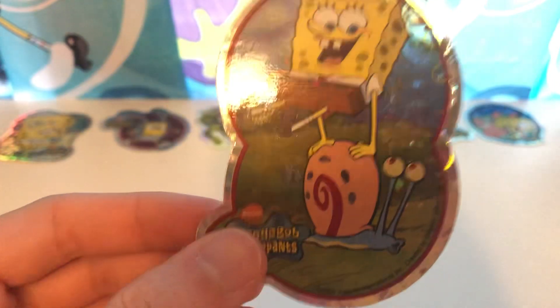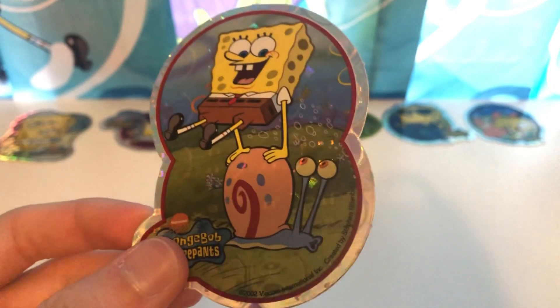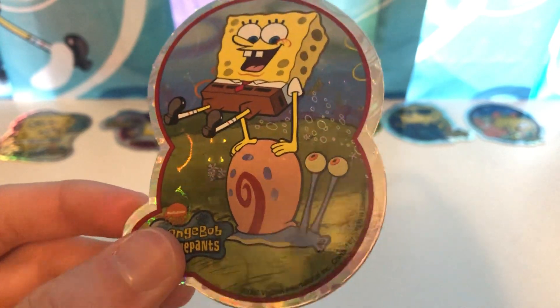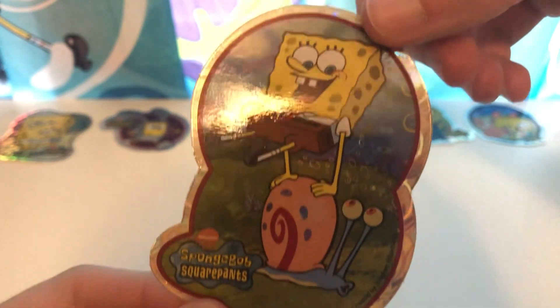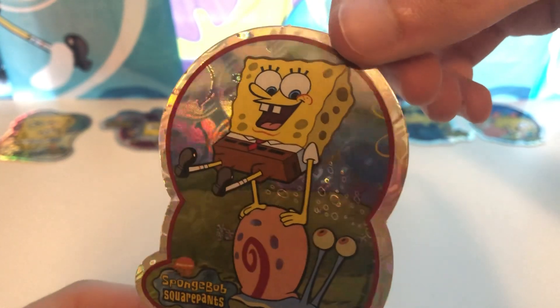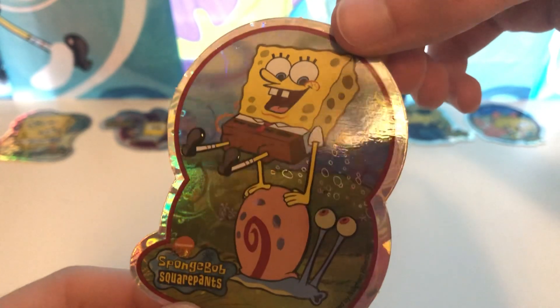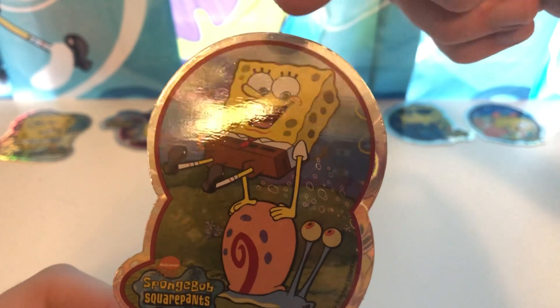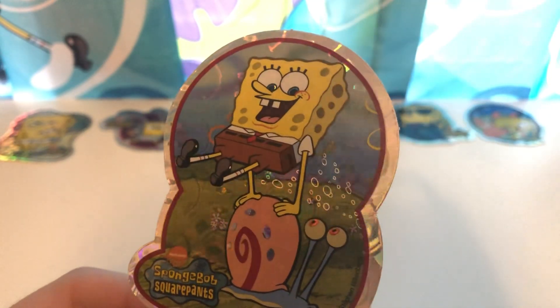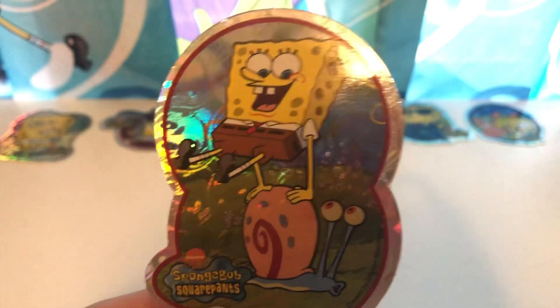Next, we got Gary in this one, and SpongeBob of course. You can see SpongeBob jumping over Gary, and Gary looks a little shocked, or surprised. Of course, all of them have the rainbow shine to them. Really, really cool. Really love this a lot. You can even see the reflection of my ceiling fan in there. And this is number seven — half of the series.